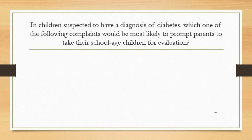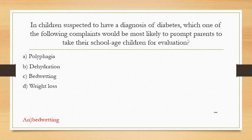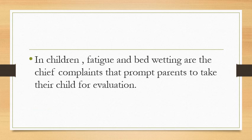In children suspected to have a diagnosis of diabetes, which one of the following complaints would be most likely to prompt parents to take their school-age child for evaluation? Option A: polyphagia. Option B: dehydration. Option C: bed wetting. Option D: weight loss. The answer is bed wetting. In children, fatigue and bed wetting are the chief complaints that prompt parents to take their child for evaluation.